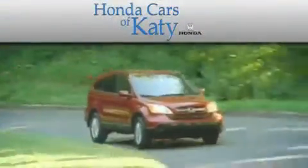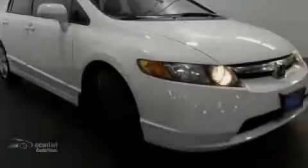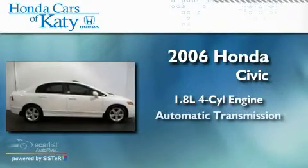Another fine vehicle offered by Honda Cars of Katy. This is a 2006 Honda Civic. It features a 1.8-liter four-cylinder engine and an automatic transmission.